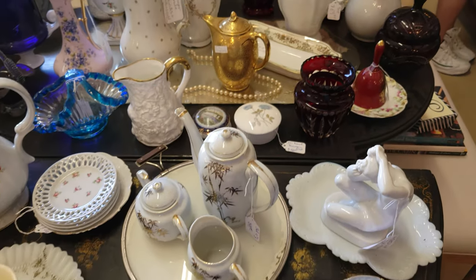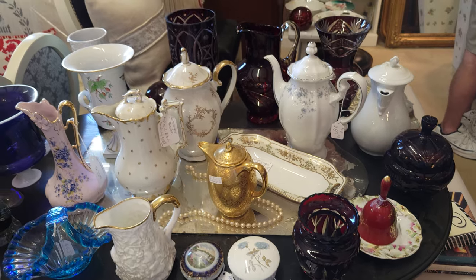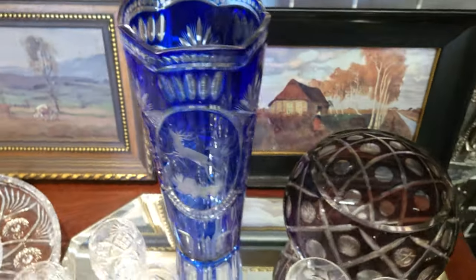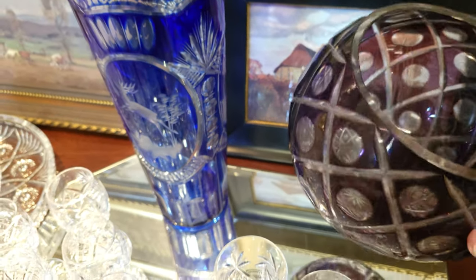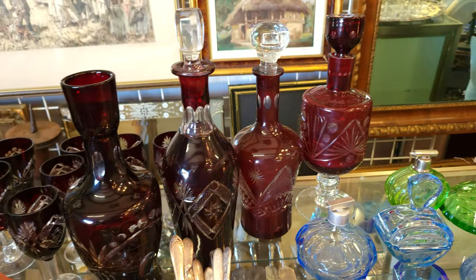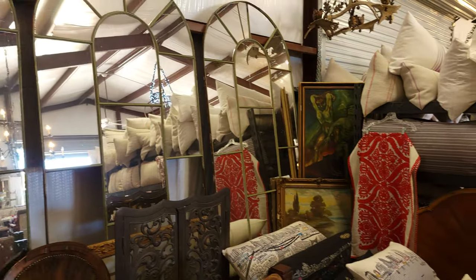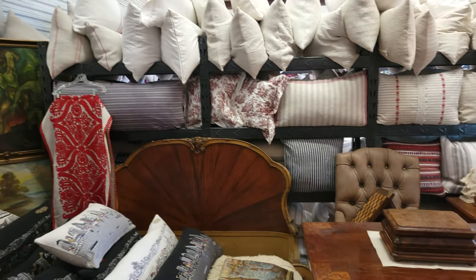Lots of interesting pieces from a couple of different shops here. We have tea sets and some cut-to-clear crystal, which we've shown before, but one particular seller had quite a bit of it and it's beautiful. This same store also had an abundance of beautiful pillows — the pillowcases are made by the lady who owns the shop, and the covers are imported from Germany.